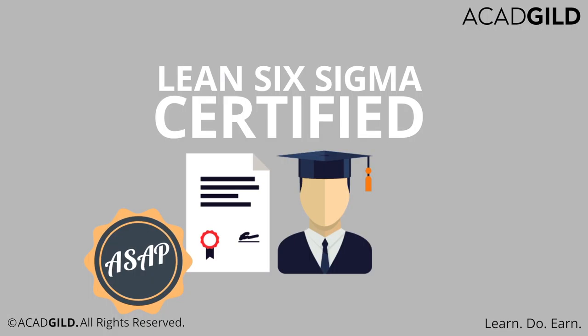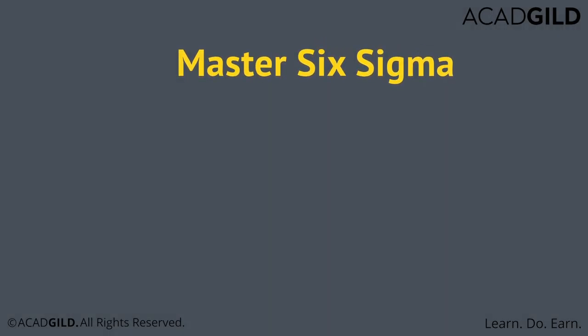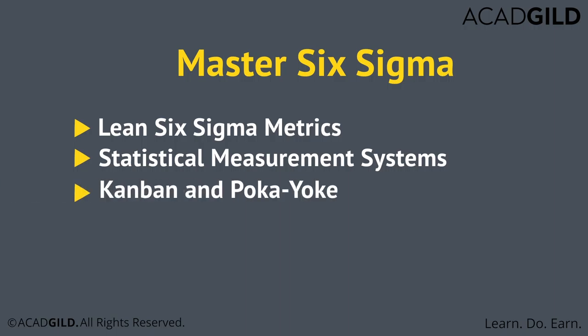Becoming Lean Six Sigma certified has advantages for you in any industry. So, go ahead and get certified as soon as possible and become an agent of change in your organization. At CAD Guild, we will help you master Lean Six Sigma metrics, statistical measurement systems, Kanban and Poka-Yoke, and much more.